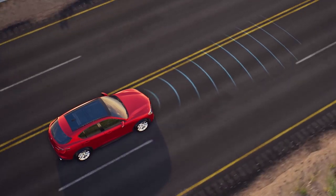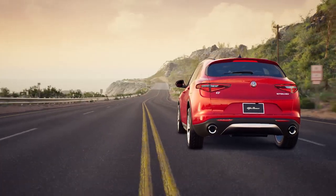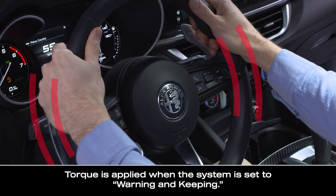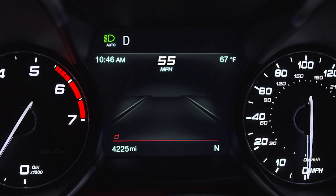When lane markings are detected and the vehicle passes over one without a turn signal being applied, the system applies torque to the steering wheel. A visual warning appears in the instrument cluster display, or ICD. An audible signal may sound as well.